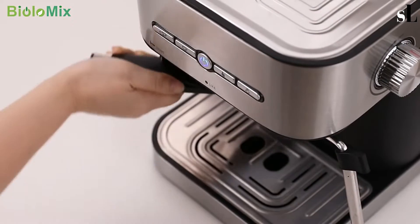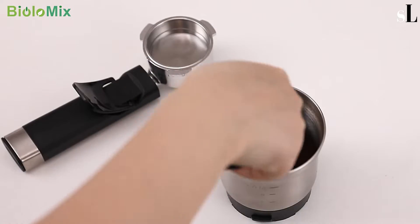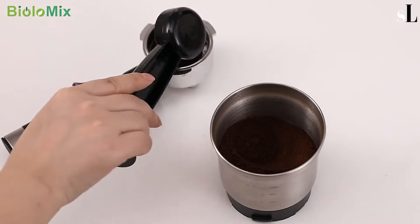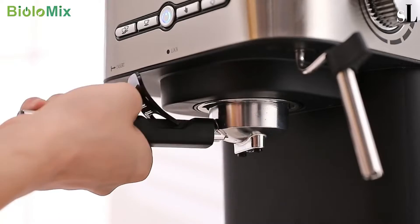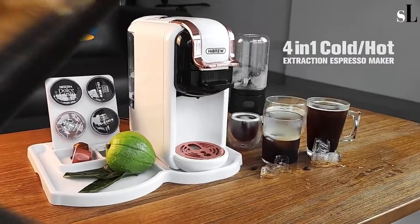Hello guys, this is a new collection of cool products from AliExpress. I have made this list based on quality and performance. For more information, check the links in the description. Please like and subscribe for more videos.